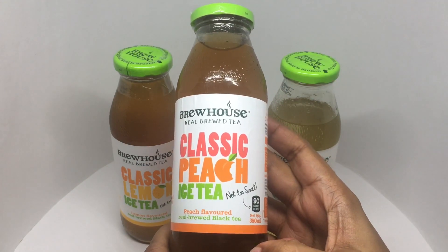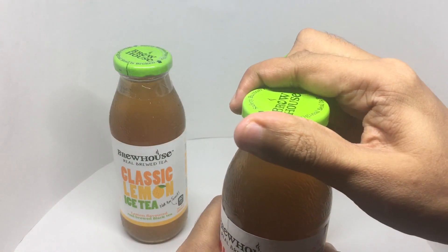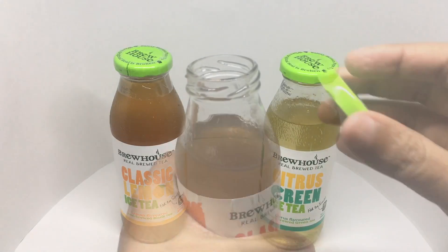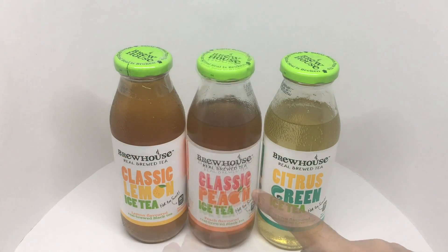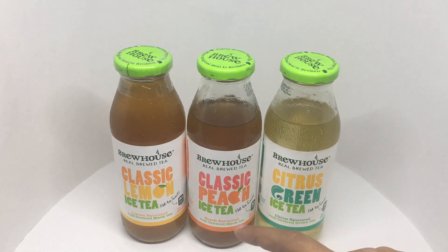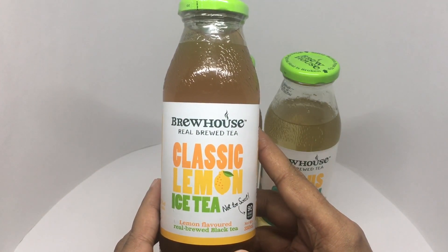Let's try the classic peach. It's very light and a nice clean peach flavor, really refreshing.